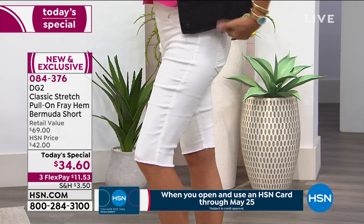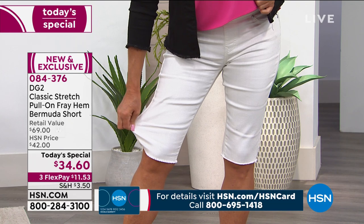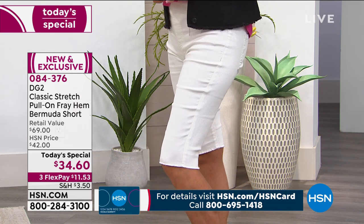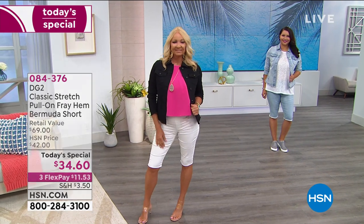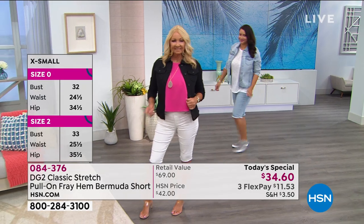I love the length of it too - covering the kneecap is so elongating and refreshing. I don't think I've met a female who loves her knees. Especially as we age - that little stuff right above the knee. Diane, I think it is the absolute perfect length.